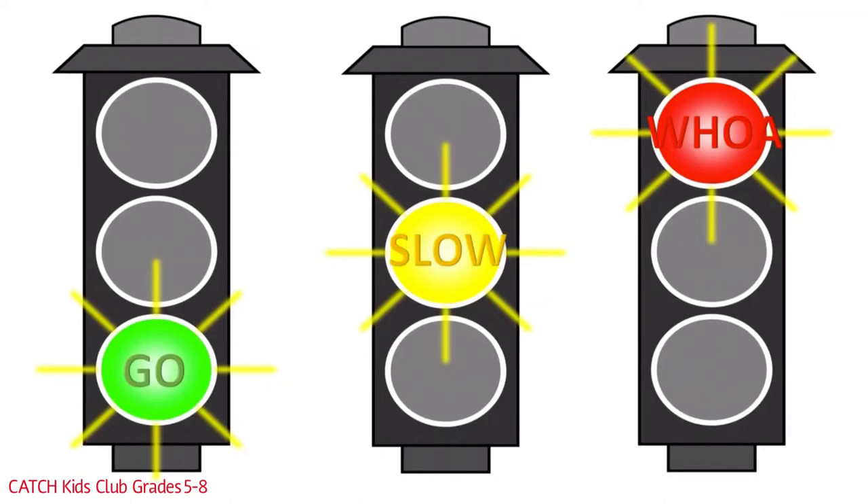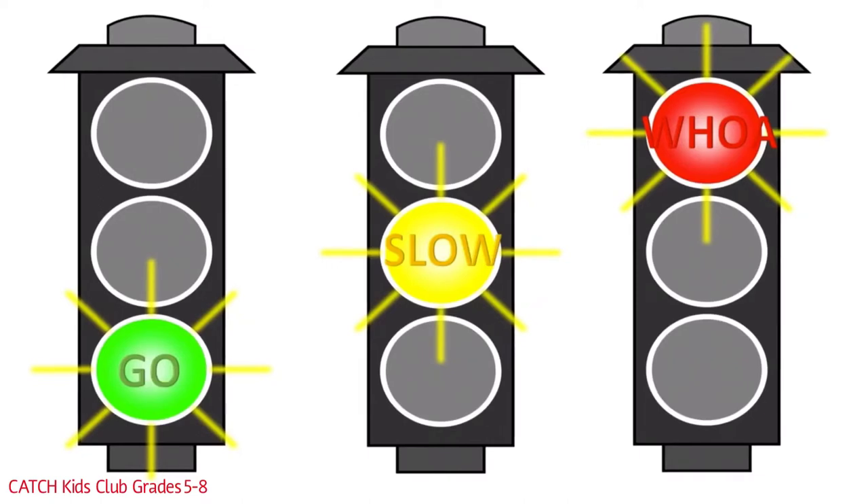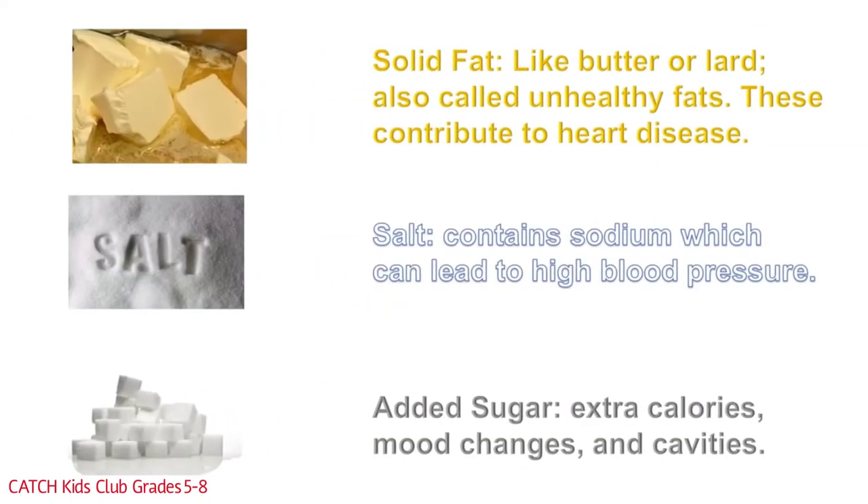Do not eat woe foods often. Before we can talk about Go, Slow, and Woe Foods, we have to understand the criteria for separating the food groups. Each food group will be separated by how much solid fat — like butter or lard, also known as unhealthy fats — which contribute to heart disease; how much salt, which contains sodium and can lead to high blood pressure; and how much added sugar, which adds extra calories, changes our mood and behavior, and causes cavities.